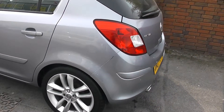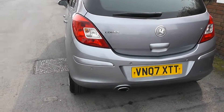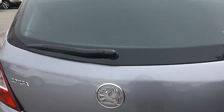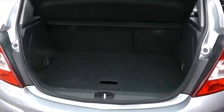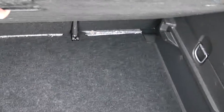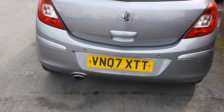Moving around to the back of the car now, you can see the car has a chrome exhaust cover. Having a look into the boot, you can see the car has a spacious boot. It comes with a 60-40 split folding rear seat and also has storage underneath. The car also comes with reverse parking sensors.